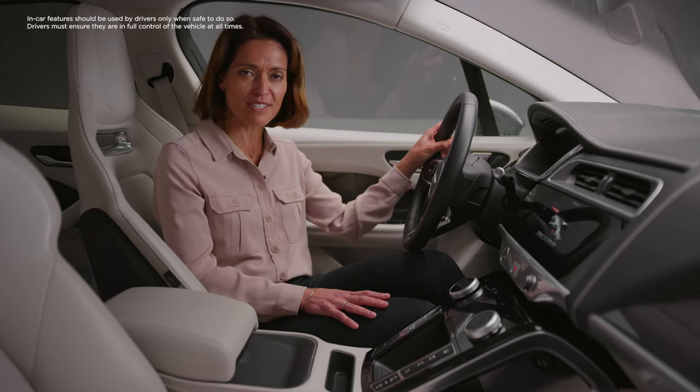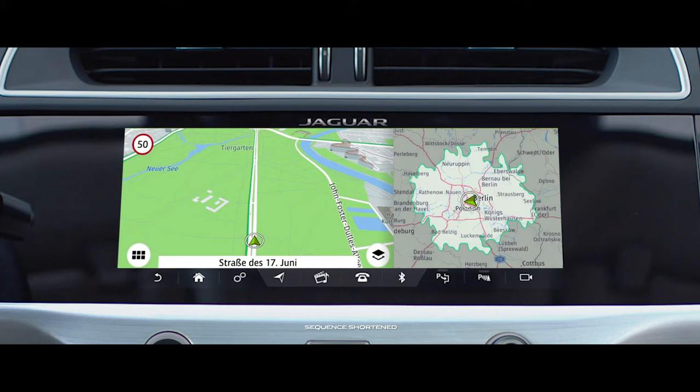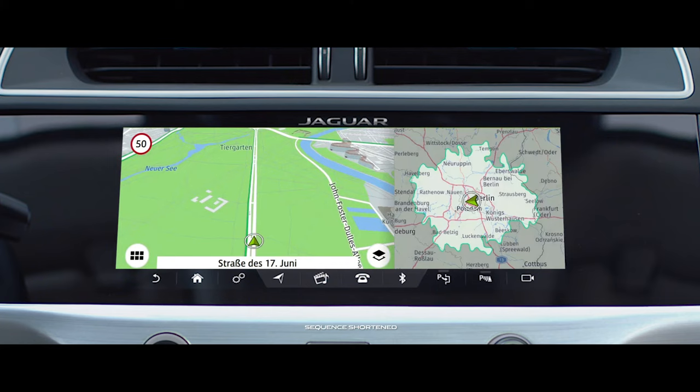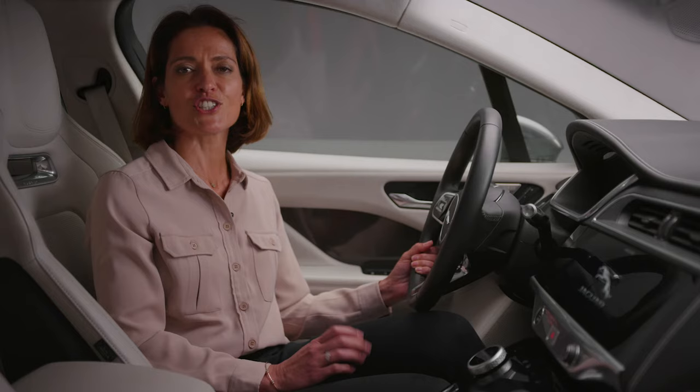From the infotainment screen you can control the I-PACE's most forward-thinking features. Stand-out among those is the EV navigation system, which assesses the contours of your planned route and uses driving style to accurately calculate the live range and charging status of your vehicle.